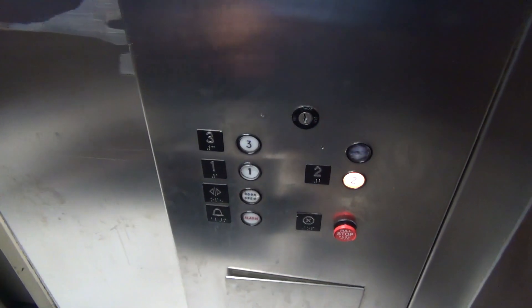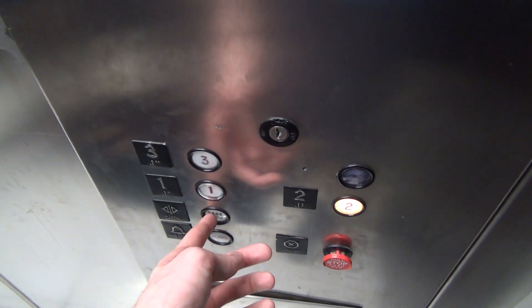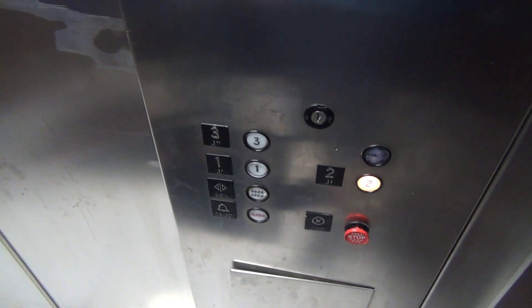Wait, what about the door open? That's original. I'll check it. That's original.